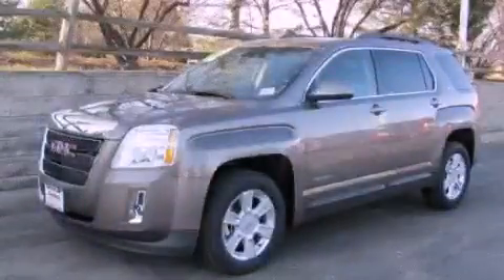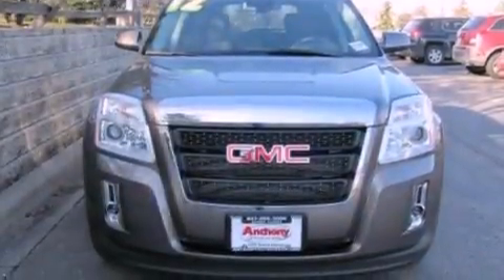This is a 2012 GMC Terrain, functional utility for a modern lifestyle. It features a four-cylinder engine and an automatic transmission.